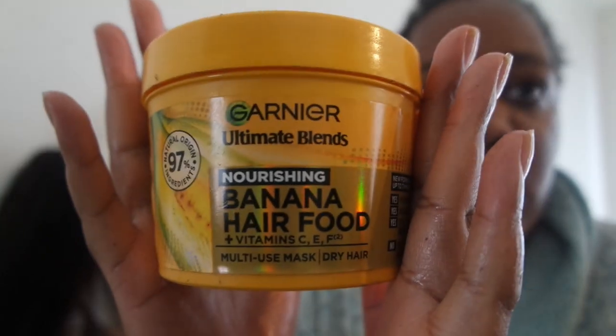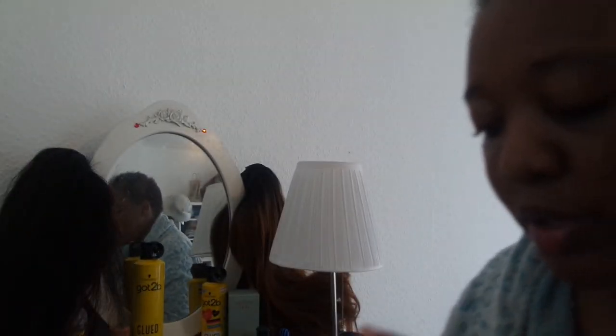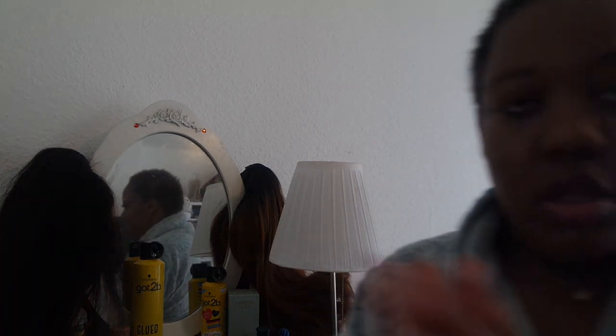Next I'm going in with this Garnier Banana Hair Food — it's got Vitamin C, E, and F and it's for dry hair. What I do is I just put it in my hair and leave it in, though it's got that option or you can rinse it out. It says you can apply to wet hair and rinse off, or leave for three minutes and rinse out thoroughly, or on wet or dry hair apply a little amount to the length and tips. So I'm just going to put it in my hair and then brush it to make it neat.